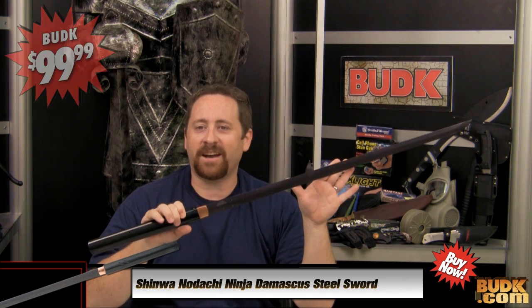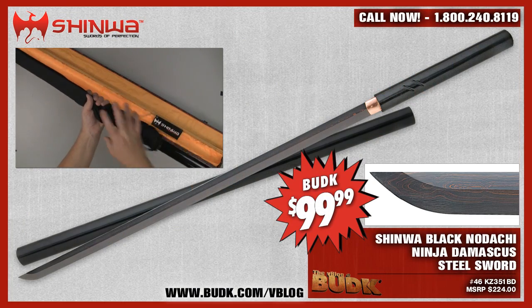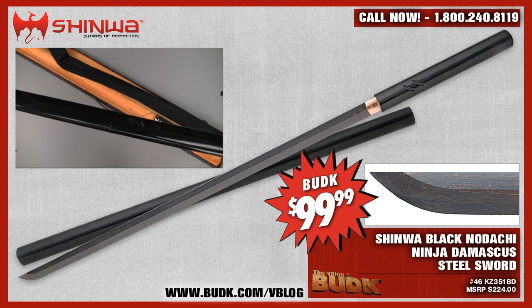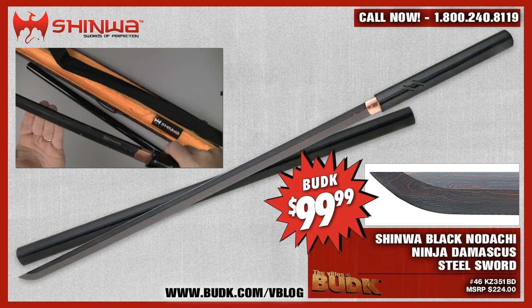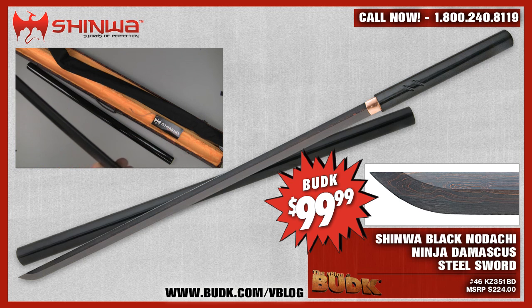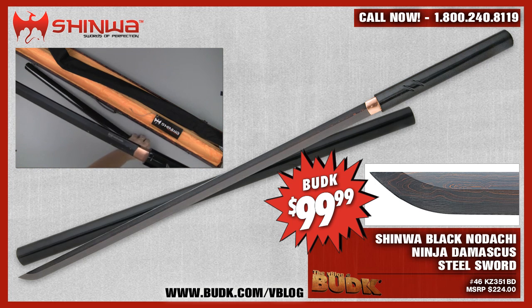Next we have the Shinwa Black Nodachi Ninja Damascus Steel Sword on budk.com/vblog for $99.99, or in maroon, navy, and red for only $69.99. A Nodachi is a large two-handed Japanese sword. Shinwa brings forth another expertly crafted sword with the Black Nodachi, patterned after the weapon wielded by Zatoichi, the famous blind swordsman character from Japanese films and television. This Black Nodachi measures 40 and a quarter inches in length. The hand-forged blade is 28 and 3/8 inches of heat-tempered Damascus steel, folded to deliver 2,000 layers of outstanding cutting power, built to perform with a razor-sharp edge. The blade slides smoothly into a sleek hardwood sheath. Both the sheath and matching hardwood handle are finished with black lacquer — a fine addition to any collection.